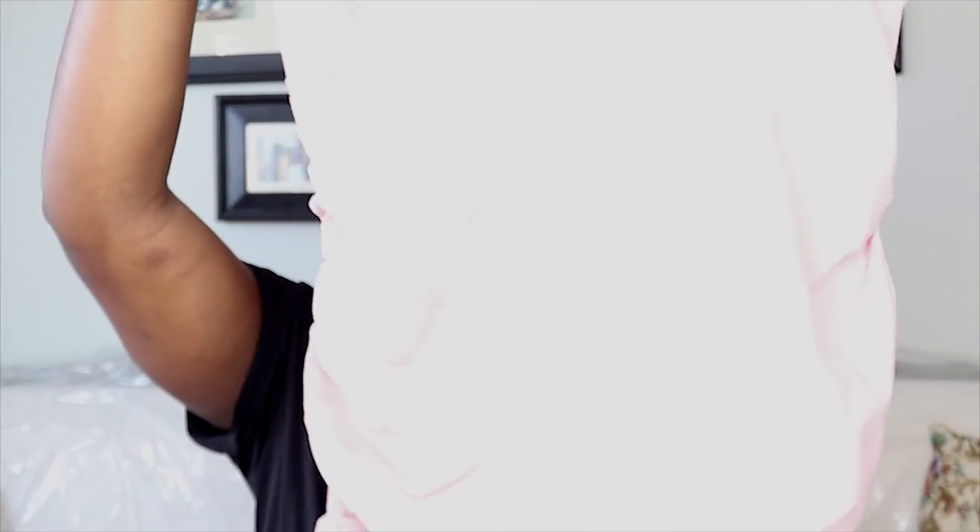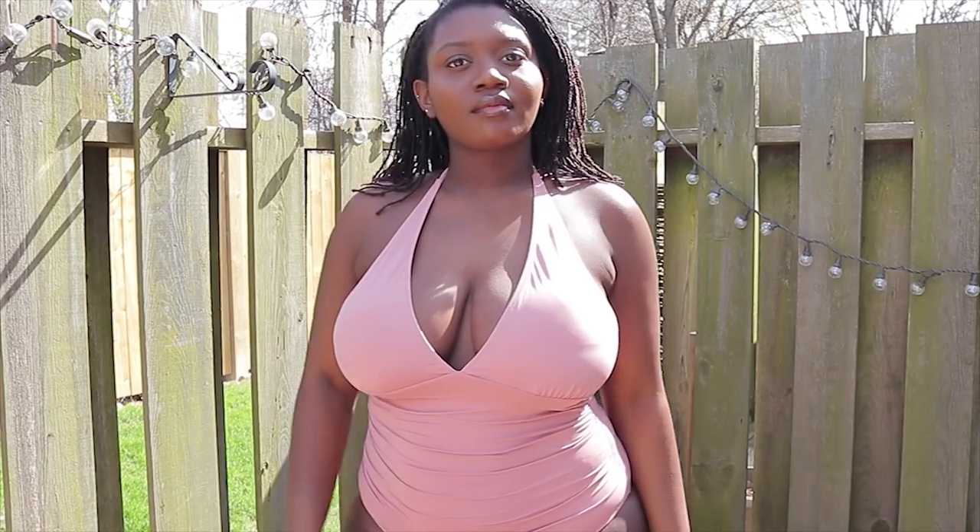This one is really pretty — this is the last piece I'm going to show you. It's a really soft material, sort of a blush color, another one-piece with ruching on the side, a string tie, and it also has a low back.